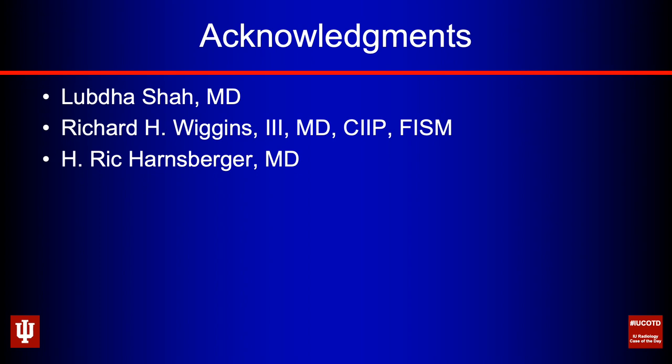I'd also like to thank Rick Wiggins — good friend, great mentor — who has taught me pretty much everything I know about head and neck imaging from the University of Utah, as well as Rick Harnsberger, for whom I have much admiration as a radiologist, educator, and friend. I'd like to thank both Ricks, who over the years were kind enough to share knowledge, images, cool cases, and some graphics I'm using in this presentation.